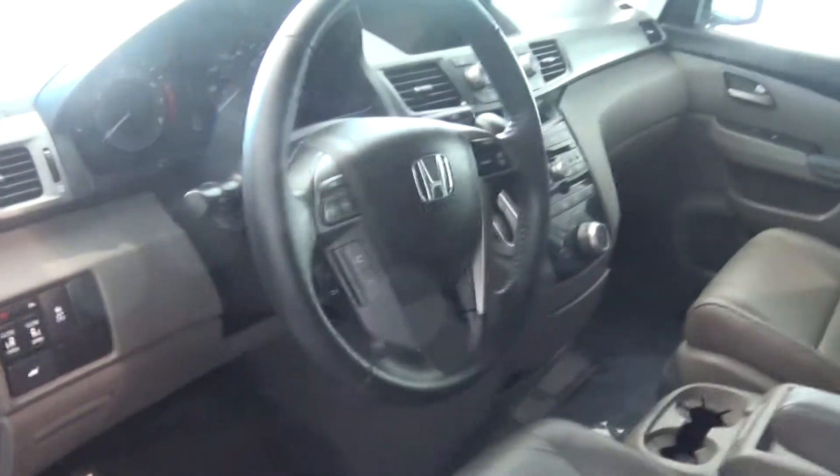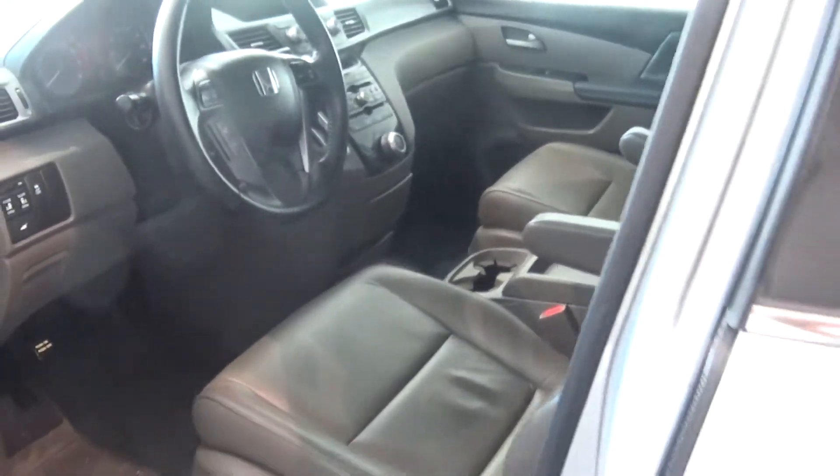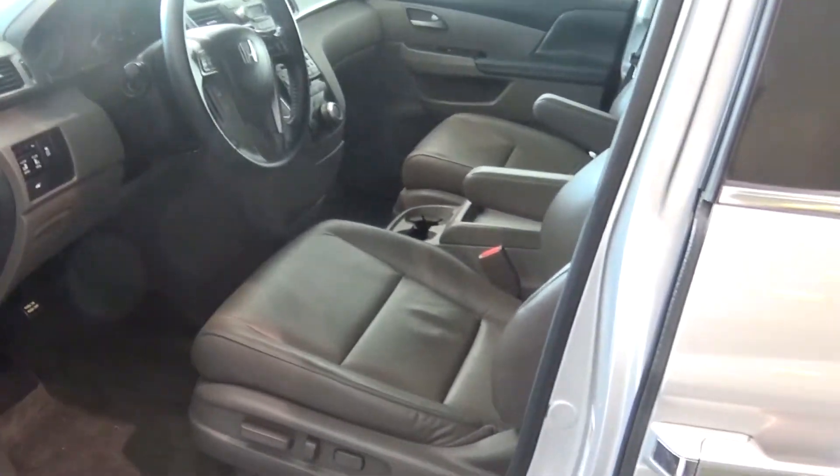I'm gonna open the back door for you so you can see how that works. Everything is fine — it's just that nice a vehicle.